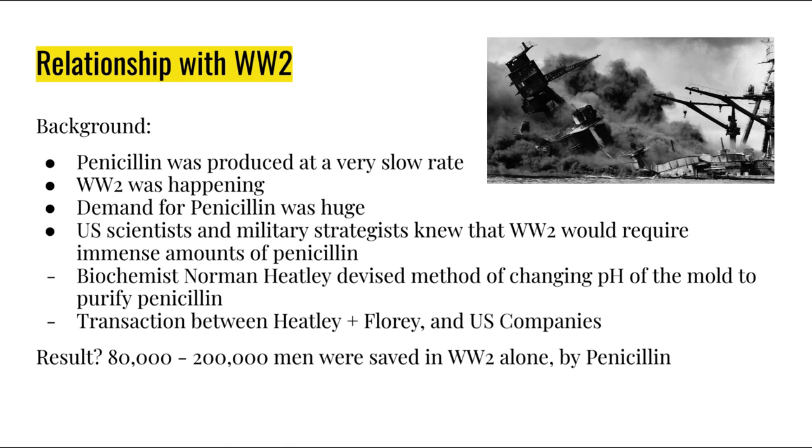Penicillin, in conclusion, saved around 80,000 to 200,000 men in World War II alone, and that is how penicillin made its way into the pharmacies we see today. Alright folks, that's the end of our penicillin lecture, and in our next video we will be back with an exciting ethical debate about the development of antibiotics.